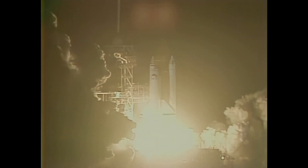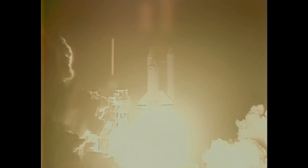We have ignition. We have liftoff. Liftoff of Columbia on Mission 61C, and the shuttle has cleared the tower.